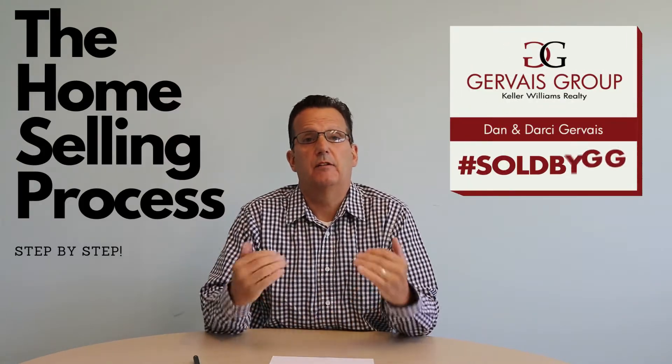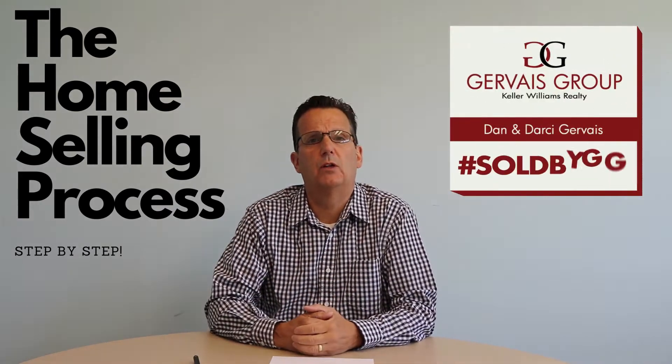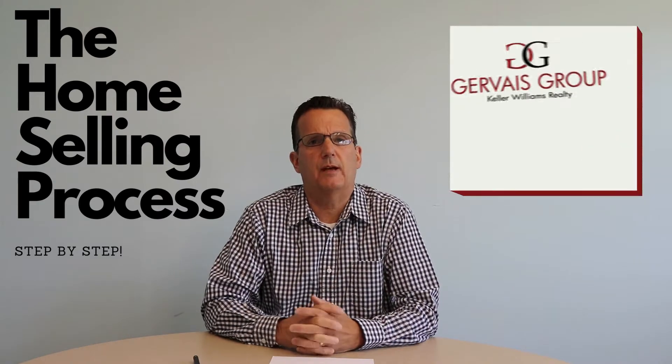Hey everyone, Dan here. Welcome back to our channel. Today we thought it'd be a good idea to give you the step-by-step process of selling your home. So if you're new to selling, it's the first time you've sold a home, or if you haven't sold in a while, we're going to walk you through that step-by-step so you can understand what to expect along the way.